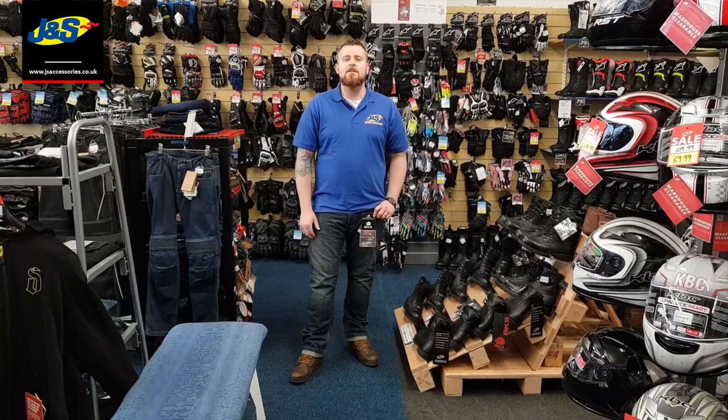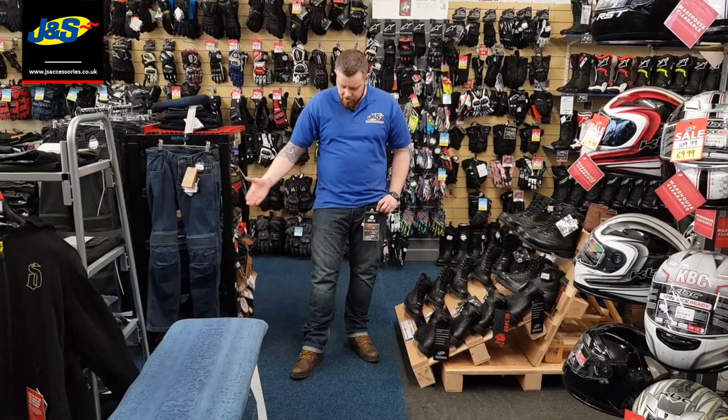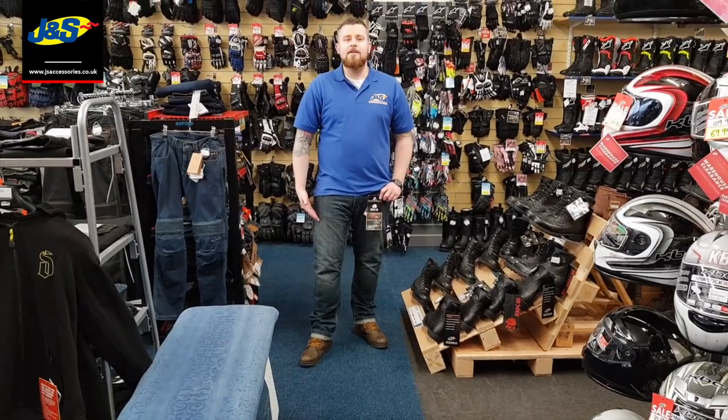NS motorcycle clothing and accessories. Recently we've been getting loads of new kit in ready for the season ahead. Today I'm going to show you these BKS Lion Kevlar jeans.